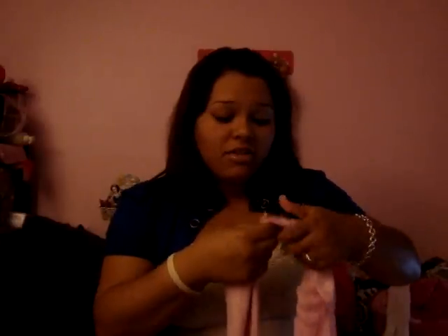The first thing I got was this pink scarf, and it has like silver lines on it, and I thought it was really, really cute, and I think it was $11.99, and it's regularly $24.15.